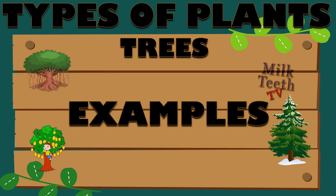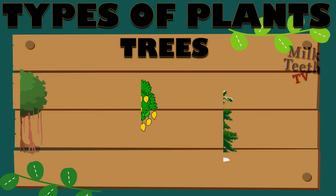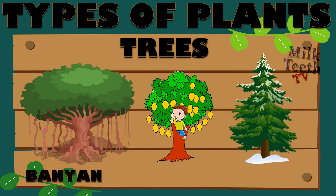Let's see a few examples of trees: neem tree, apple tree, coconut tree, banyan tree, mango tree, and pine tree.